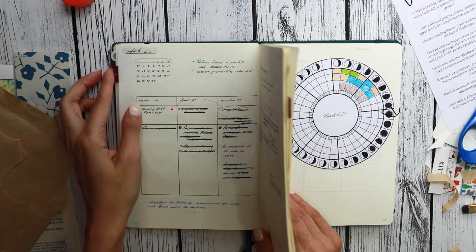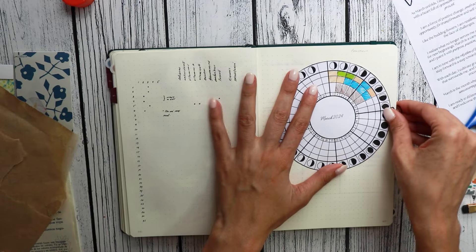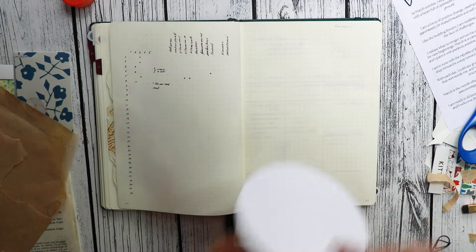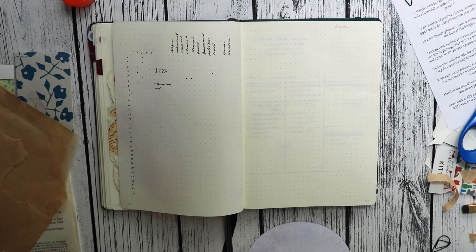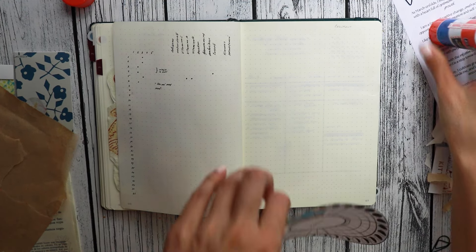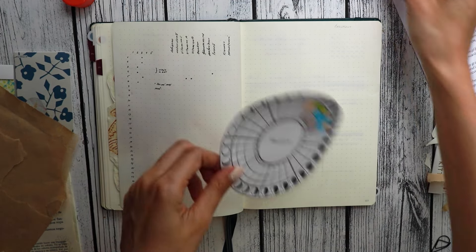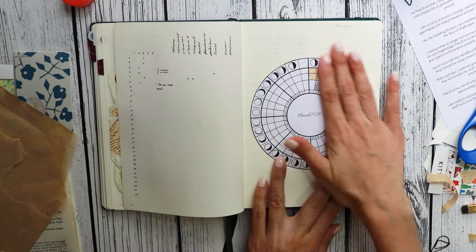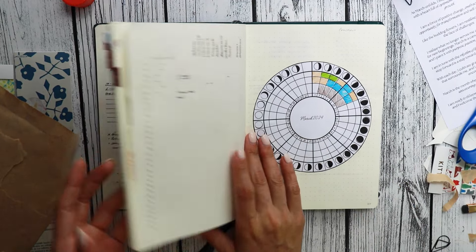Next is my trackers. I have my sleep tracker over here, and now my cycle. I always link Essie — she has these for her patrons and I have been loving her cycle tracker. I want to use it to find patterns between my cycle, my mood, my sleep, and my energy during the month. I've been able to identify some patterns that I kind of suspected, but now I'm seeing it. I'm going to keep doing this, hopefully all year.